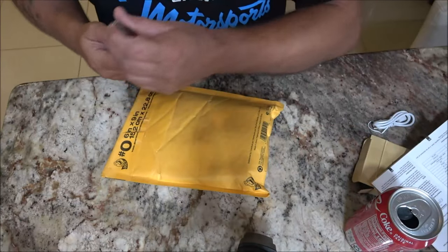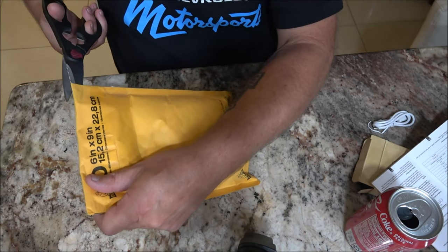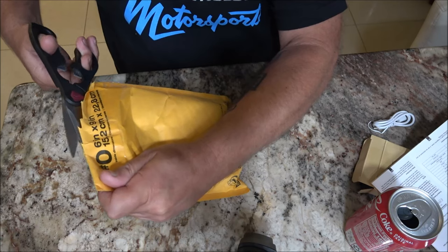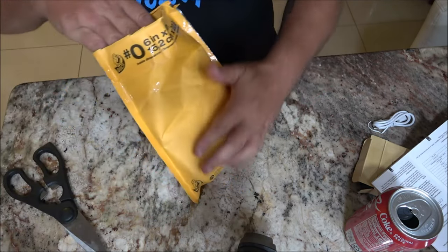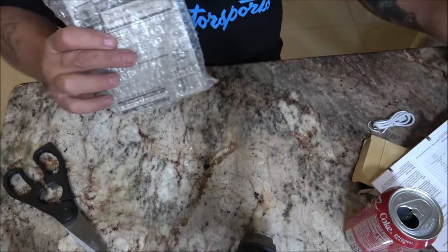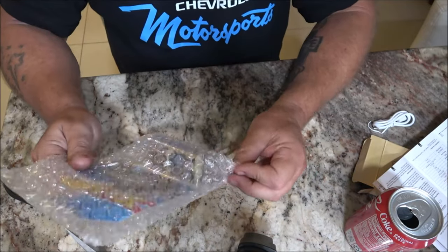As always, very well packaged - everything he sends to me has always been packaged very well, and fast shipping too. I tried to surprise him; I was just going to order it and do a video on it, but he did his homework to find out it was me. I was like, oh man! Okay, here it is.